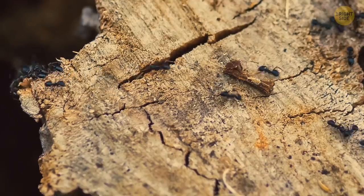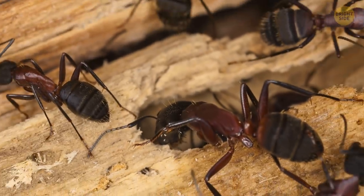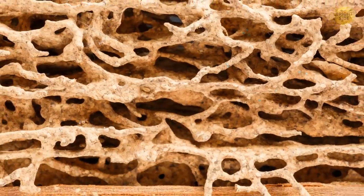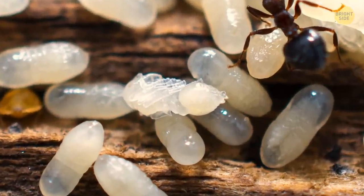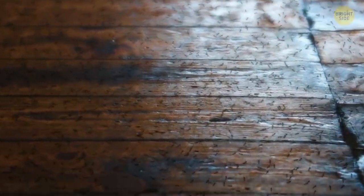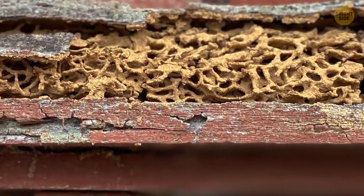Moist or rotting wood is their first choice — it's easier to chew through to make their tunnels. But if they encounter a good and sturdy piece of wood, they won't stop either; it'll just hold them a bit longer. As the tunnel system grows, more ants appear from the eggs their queen lays her entire life. And after a few years, the colony consists of thousands, if not millions, of ants, while your house looks like a piece of cheese, with you none the wiser.